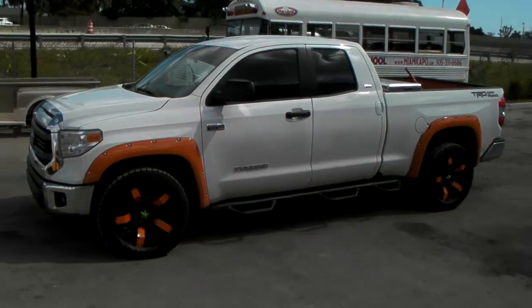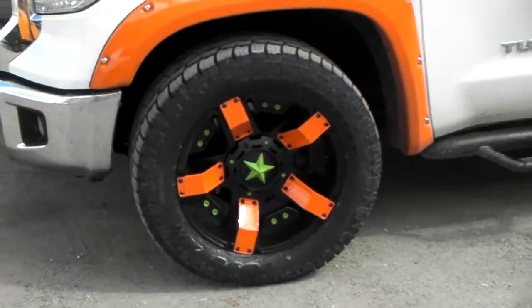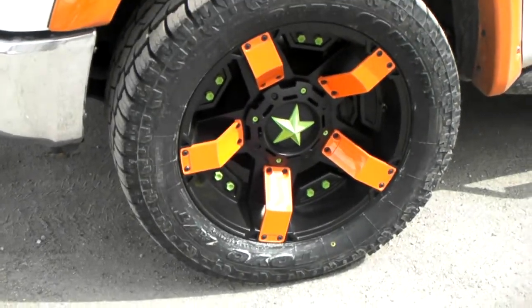Right now we're looking at a 2014 Toyota Tundra. Got the XD Series Rockstar 2 in 20-inch, 20x9. Got a 305/50/20. It does hit the front mud flap a little bit.